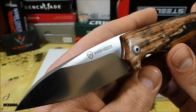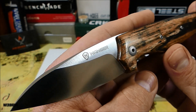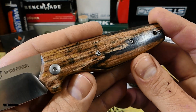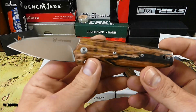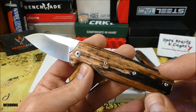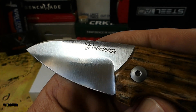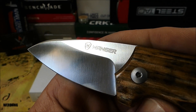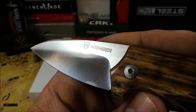Mit diesen Modellen hier, die auf der Klinge mit Wanger gemarkt sind, hat Dirk atemberaubend schöne Versionen im Sortiment. Die werde ich euch jetzt allemal kurz zeigen. Ich finde wirklich, da ist ein Modell schöner als das andere. Ich persönlich hätte es schöner gefunden, wenn da nur das W als Logo zu finden gewesen wäre – das kommt einfach cleaner daher auf der Klinge.